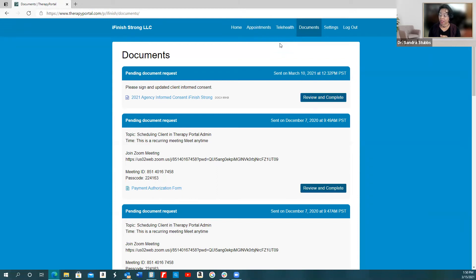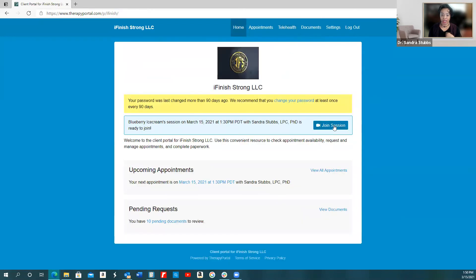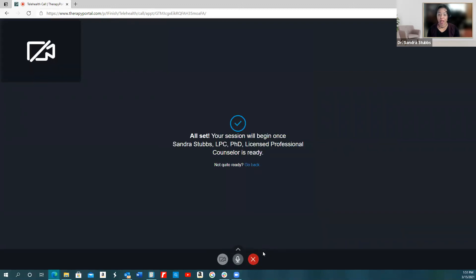There are a couple of ways to access your appointments: you can either go straight to telehealth and join the session here, or you can go to home and join the session from there. Make sure your internet connection is strong so there are no hiccups in getting connected, and make sure you have a good camera and microphone to make communication easier. Once you've joined the session, it will ask you to connect your camera and choose your microphone. Then select 'I'm ready.' It will take you to a screen letting you know that you're all set and your clinician will be with you shortly.